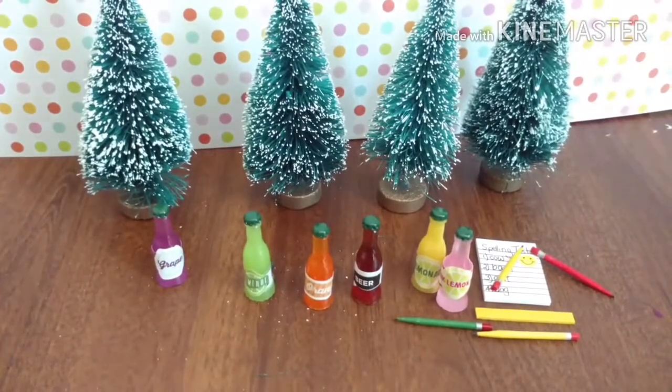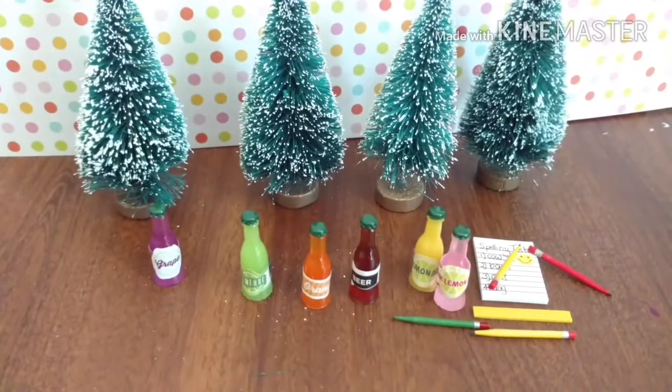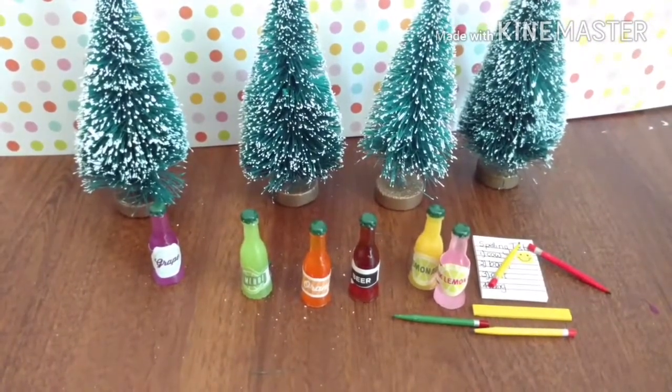Okay, so these are all the things I got: four trees, drinks, and school supplies. I hope you enjoyed. Don't forget to like, comment, subscribe, and bye guys — see you in my next video.